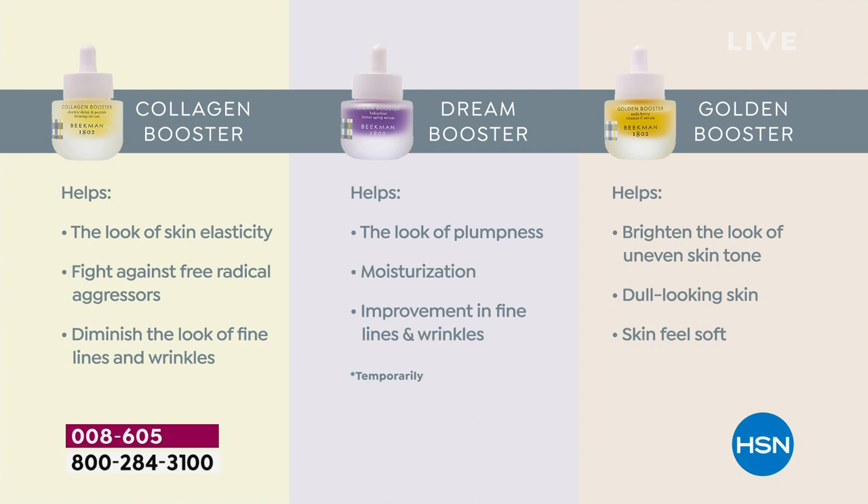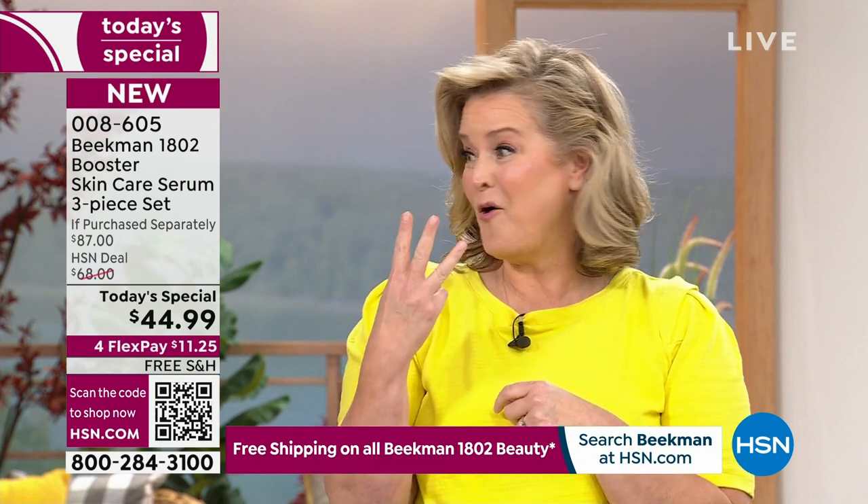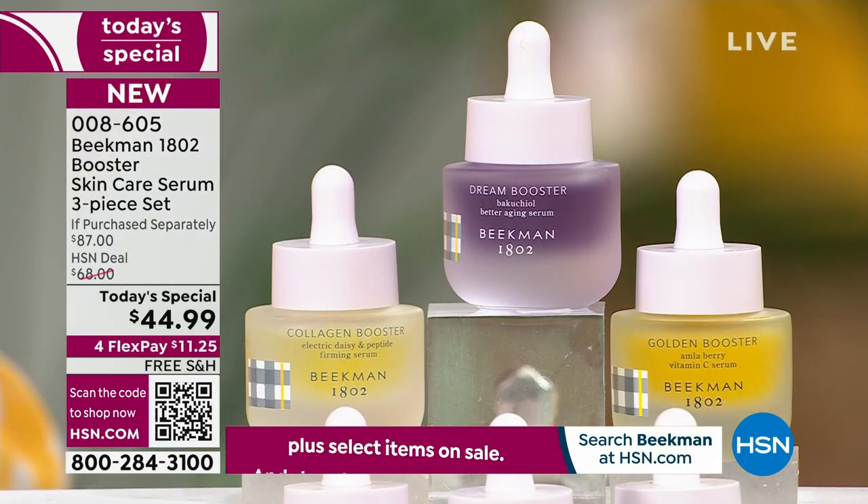The Golden Booster — I love it because as you age, you start to have uneven, gray, dull skin. If you're a beginner to skin care and you don't know where to go, we're going to take care of you. For the first time ever, you get all three: our number one, number two, and number three top-selling boosters.